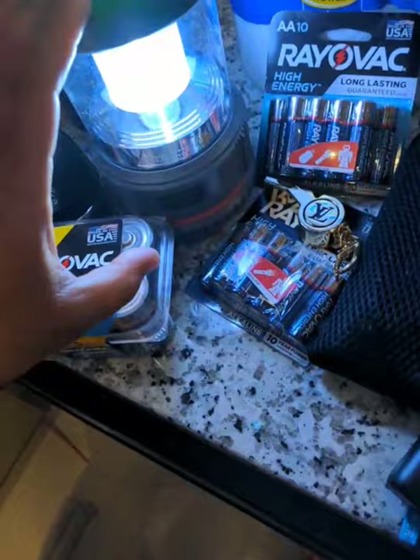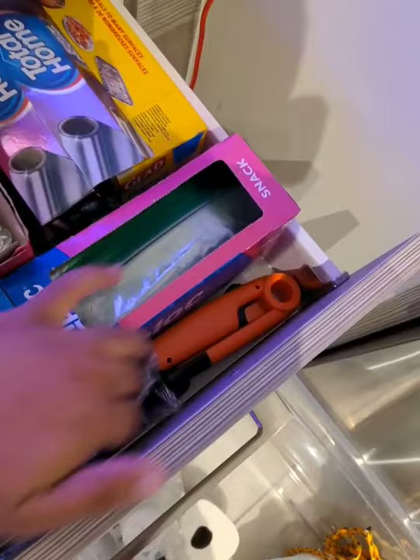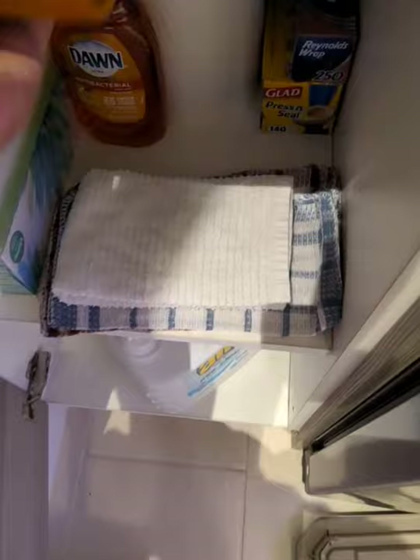Make sure you get some batteries. This little lantern — that's cute. Oh wow, that's bright as hell. I also have a lighter, and I have regular lighters that I keep in my apartment anyway, including a multi-pack.